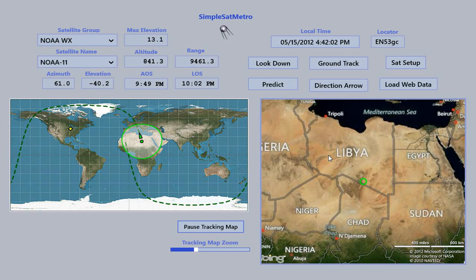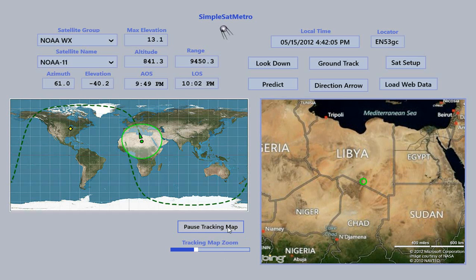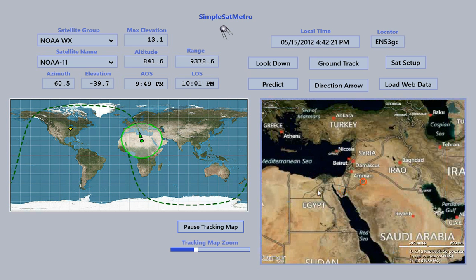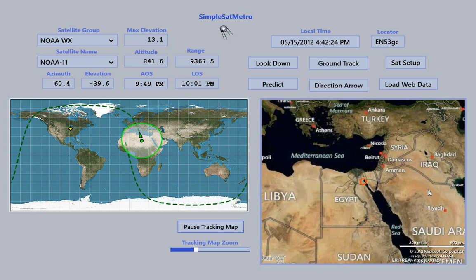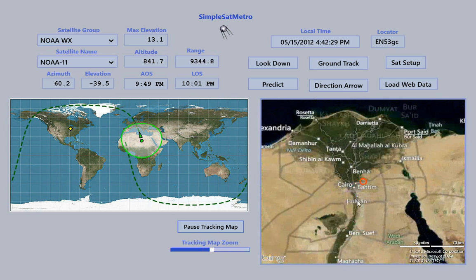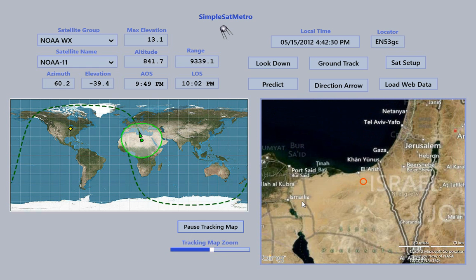If you want to stop at any time, you can click this little button here which pauses it. And this little circle in the middle of the tracking map turns to red, in case you didn't notice that the map wasn't moving. At that point, you can actually scroll around and zoom in if you want to look at some interesting stuff.